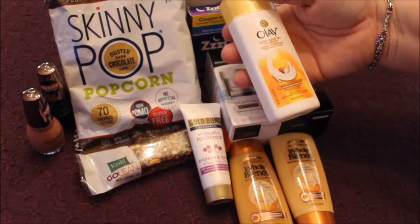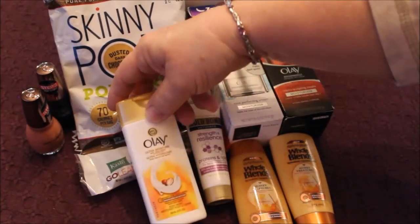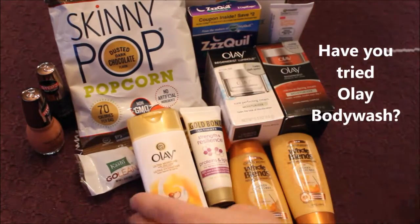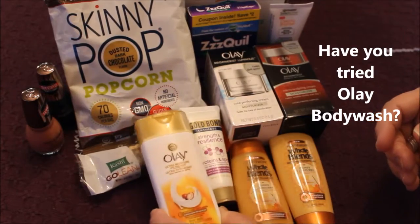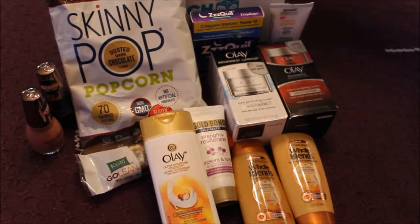Olay has also sent another product — it's the Body Wash. I have never purchased their Body Wash, and you can see this is a good-size container. So this is going in my travel bag, and I'm looking forward to using that.